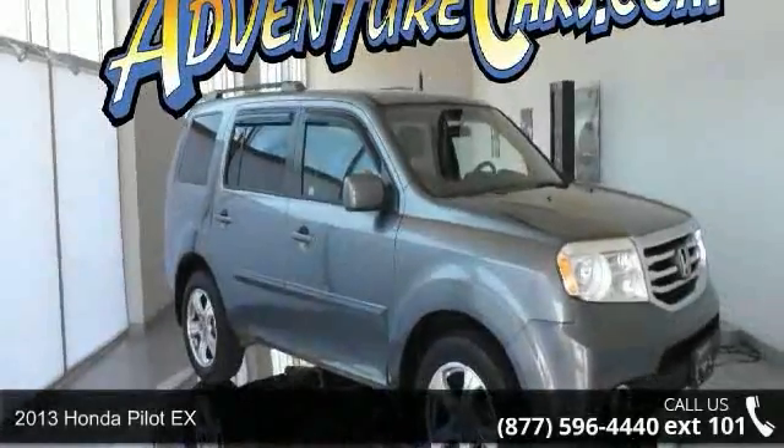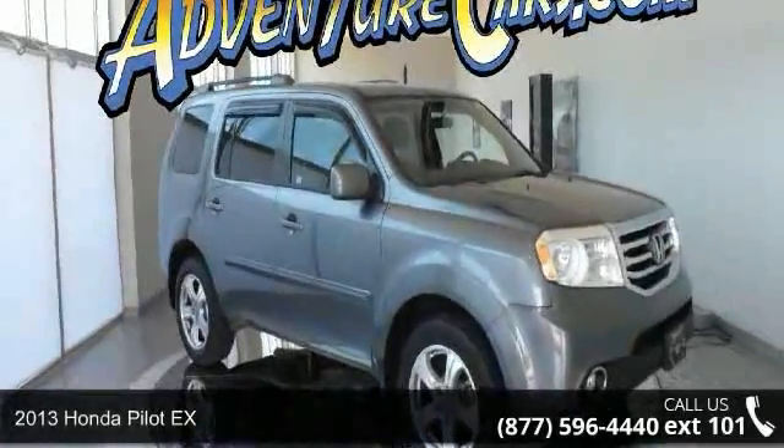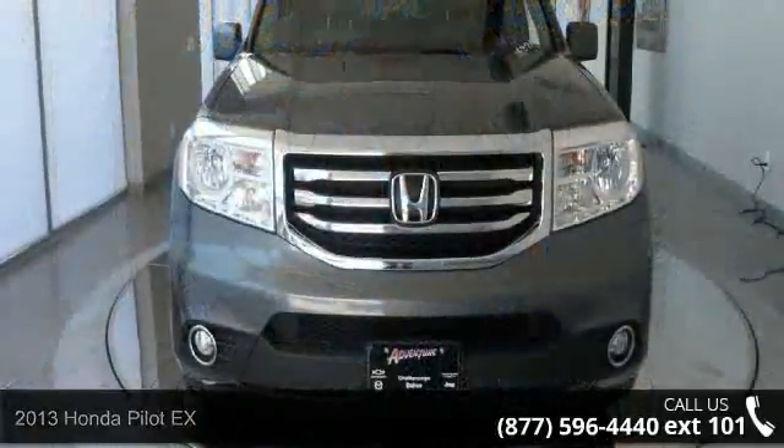Presenting the 2013 Honda Pilot X. If you are looking for a first-rate auto, this one could be yours today.